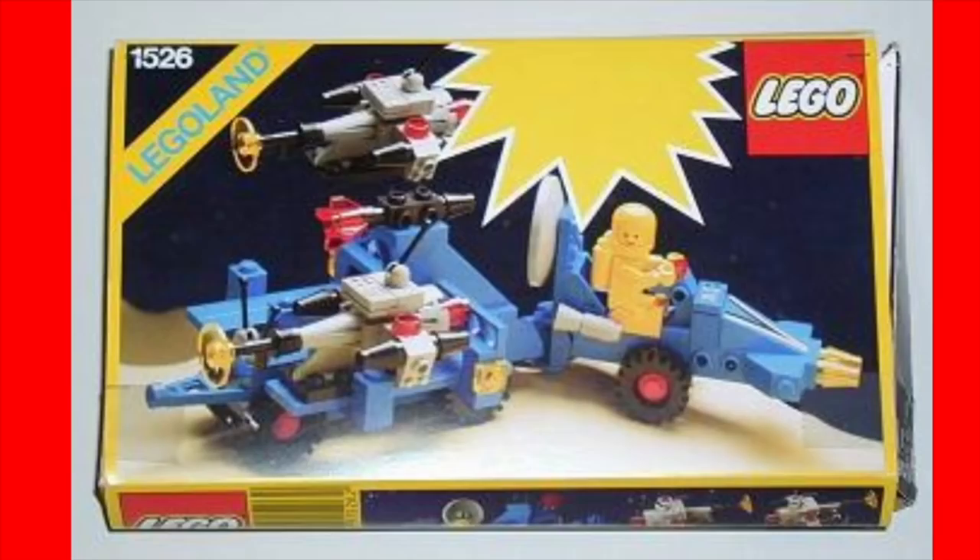As we get down the list, we're getting to my three favorites. Number three is set 1526, a Space Value Pack. I guess it would have been part of a pack with other sets — maybe a town set — but it was never released so we'll never know. It was actually a decent medium-sized space set. That was 1526, all the way back in 1986, and I think it's the oldest unreleased set on my list.